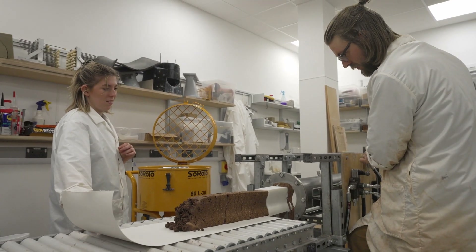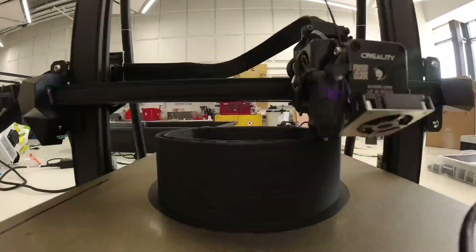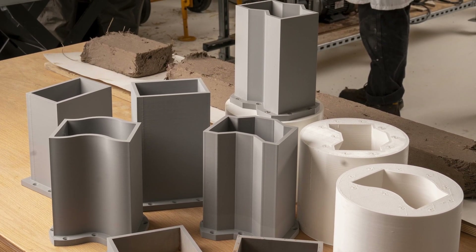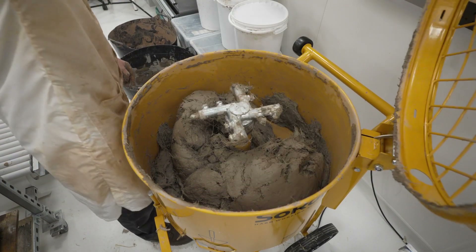The core of the research is really developing a tool-making system where people can explore different uses of the concepts we've been creating. In particular, using 3D printing to make the dies, you can create sophisticated interlocking shapes and explore variations of cob composites. We've been using hemp, shiv, and straw, but there are many other possibilities in terms of soil and fibre.